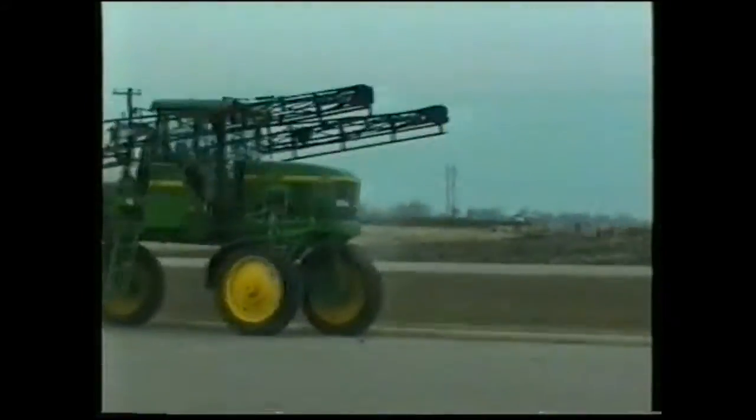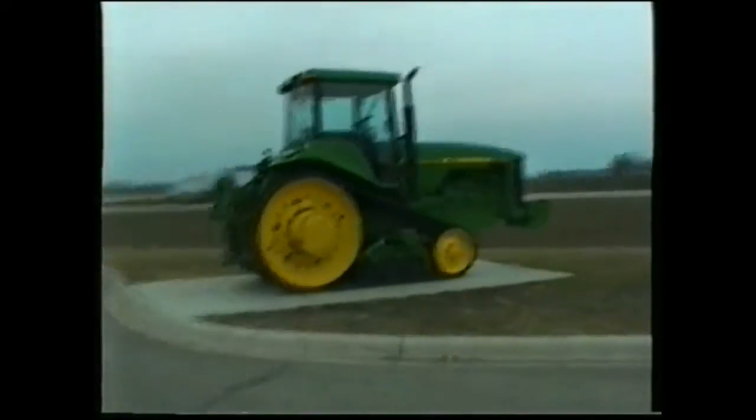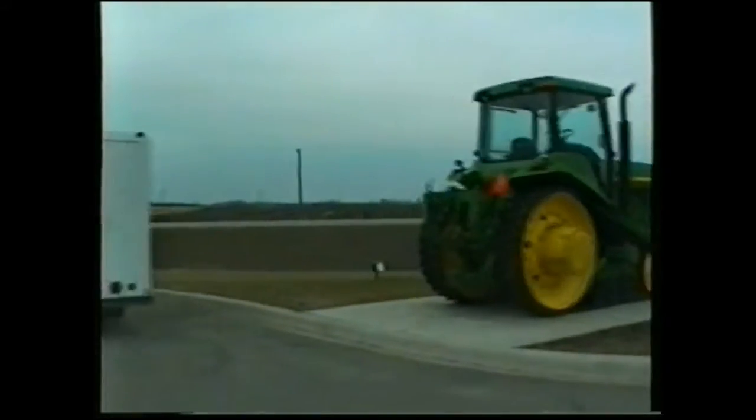This is John Deere's new sprayer they came out with last year. I'll put those sprayers — oh yeah. Oh, that's a sprayer too with it folded up. Yeah, and they're high too. Oh, here's another one — here's a tractor.